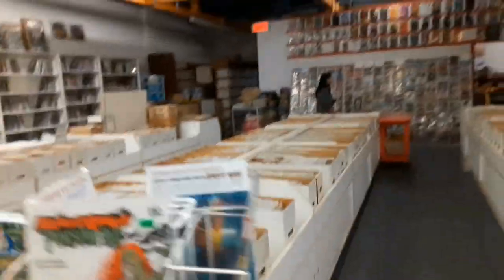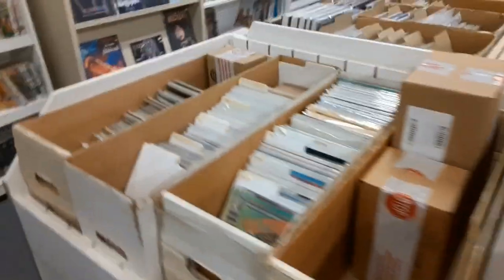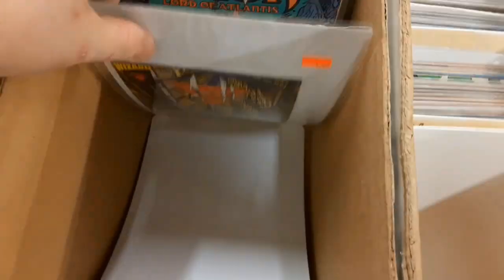Here are all the rows of comics — you guys saw that in my free comic book day video. We're making our way over and getting to the dollar bin. These are all the dollar comics. So here's the dollar bin. Let's see what we can find in here.